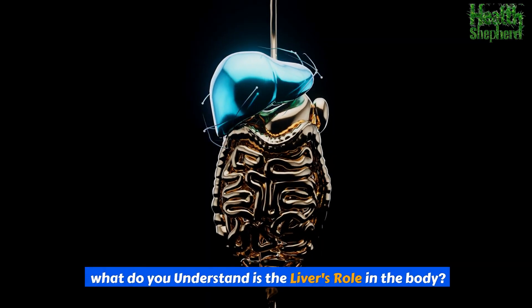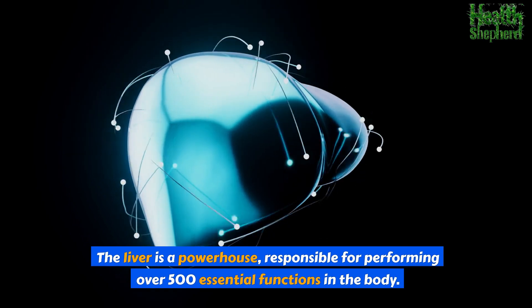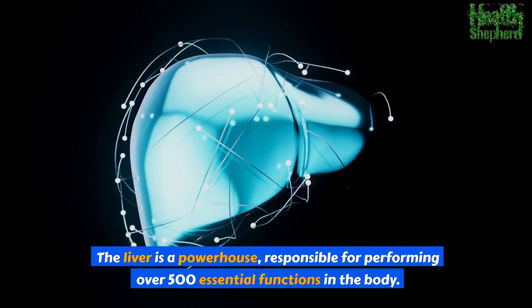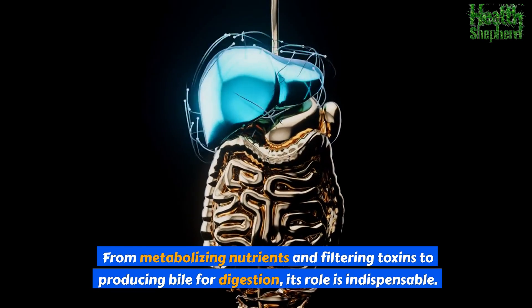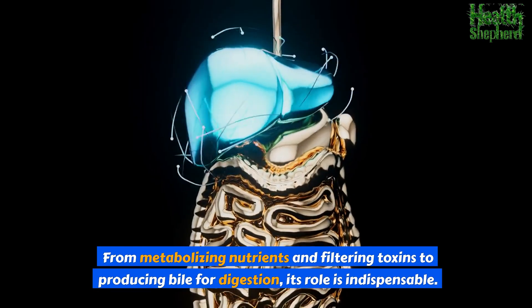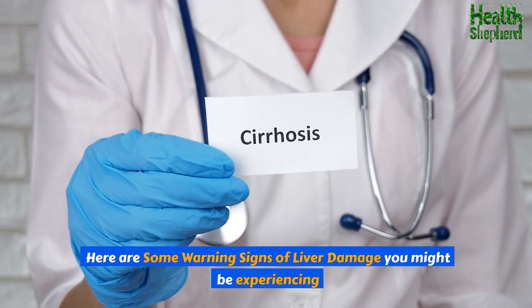The liver is a powerhouse, responsible for performing over 500 essential functions in the body — from metabolizing nutrients and filtering toxins to producing bile for digestion. Its role is indispensable. Here are some warning signs of liver damage you might be experiencing.